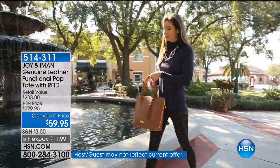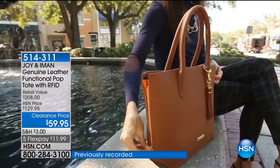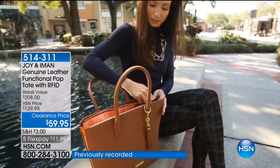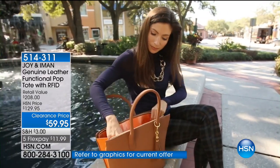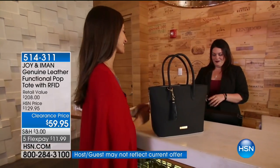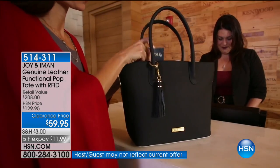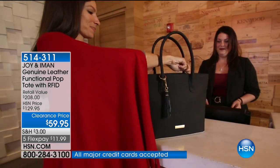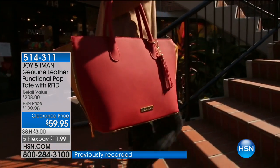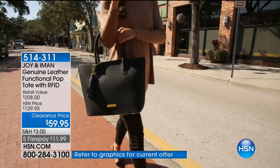Take advantage of four flex. We also have some great footwear from Vince Camuto coming up. But before we get to the footwear, we want to share with you the Joy and Amon Genuine Leather Tote. This has RFID protection — radio frequency identification — so you don't have to worry about anyone stealing your identity, and all your information is safe and secure.